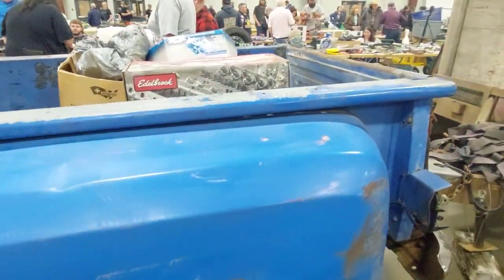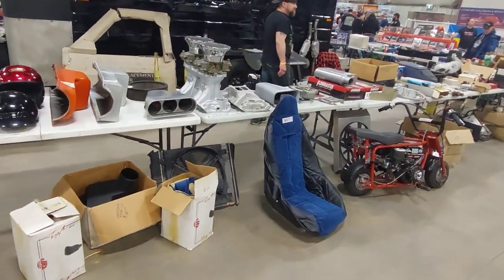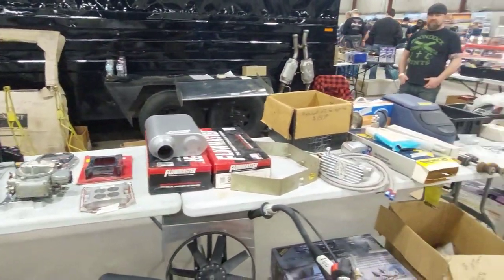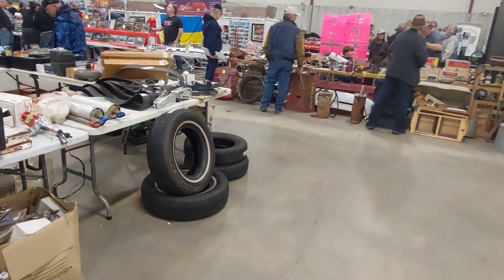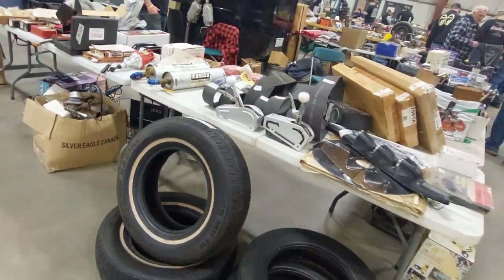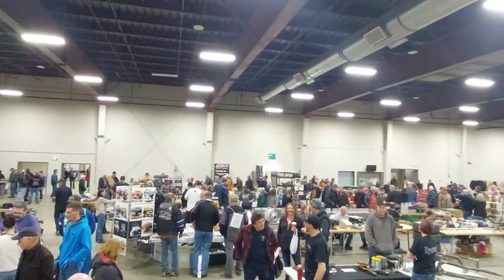Looking at some of the stuff around here — there are really cool old helmets, a big block torque piece, demon carbs, Flowmaster mufflers, all kinds of different stuff. This is a performance-oriented show but it does have some stock parts you can find too. Unfortunately I still haven't found what I needed — no 8.8 rear ends, which surprises me because usually there are quite a few. It's still quite busy in here though.